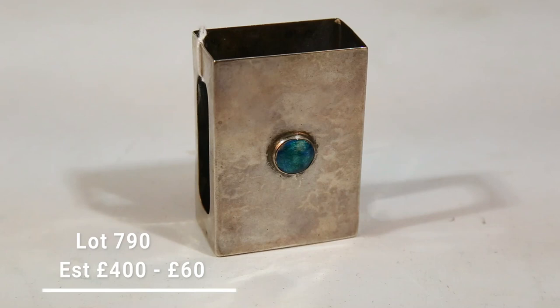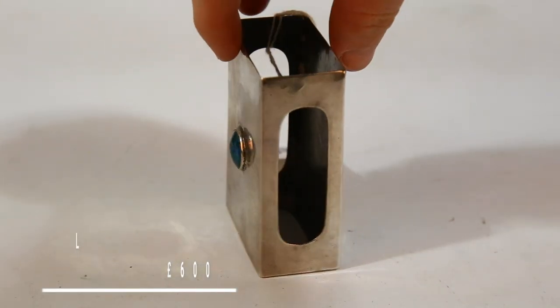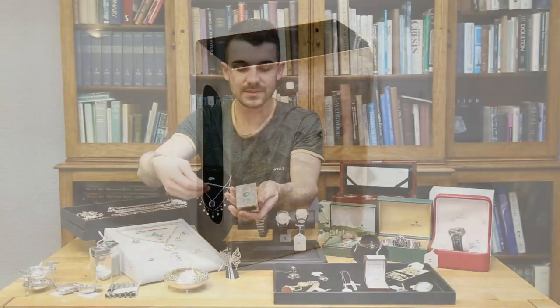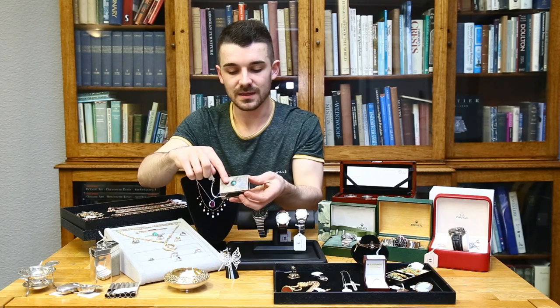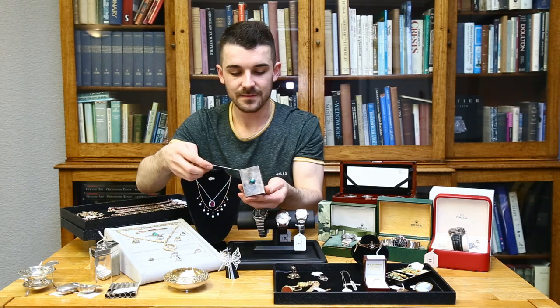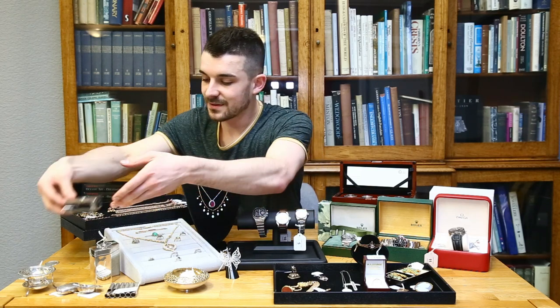Another very unusual piece is lot 790 by Liberty & Co. — a very recognised maker. This is their Cymric line, typical arts and crafts, in solid silver with a lovely peacock enamel panel in the top — a matchbox holder. What an unusual thing that is.